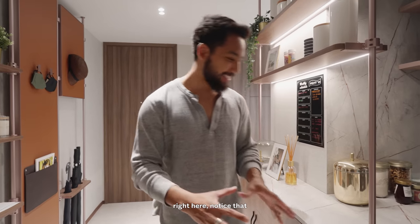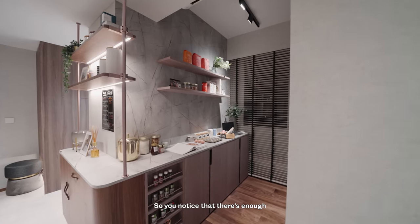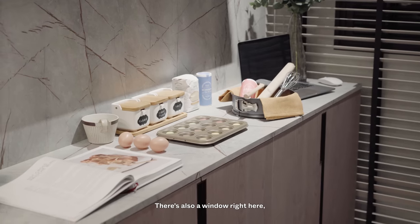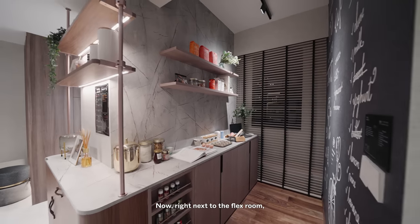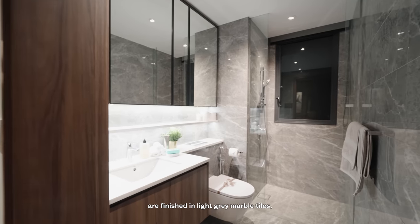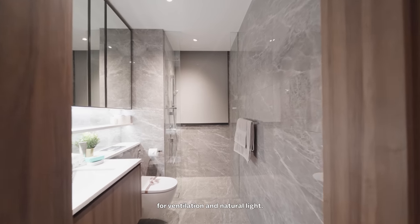As we come around the corner, notice that the kitchen cabinet continues into the flex room, essentially serving as an extension of the kitchen. It's currently being used as a dry kitchen with shelving space, countertop areas, racks, and lower storage — and there's a window here as well. This flex room could be used for multiple purposes. Right next to it is the common bath, finished in light grey marble tiles for both flooring and walls, with quite a bit of width, counter and storage space, and a window for ventilation and natural light.